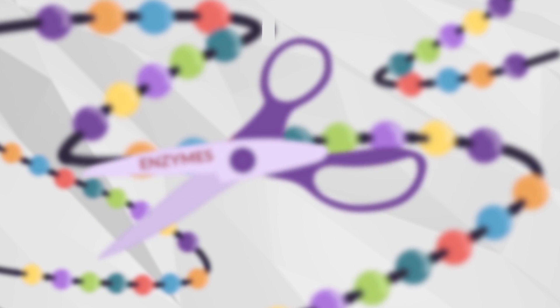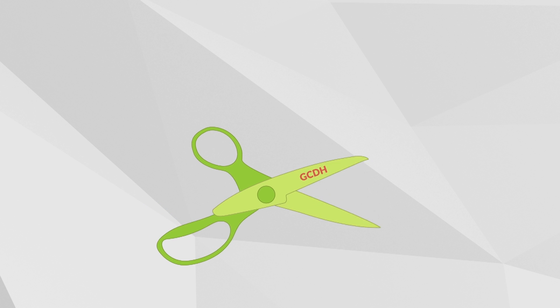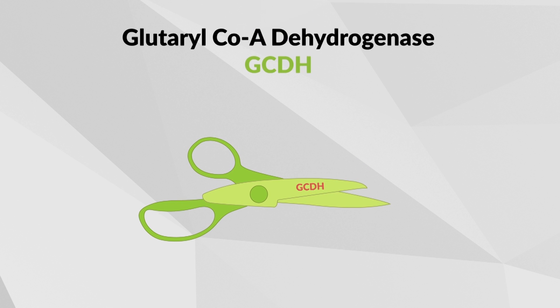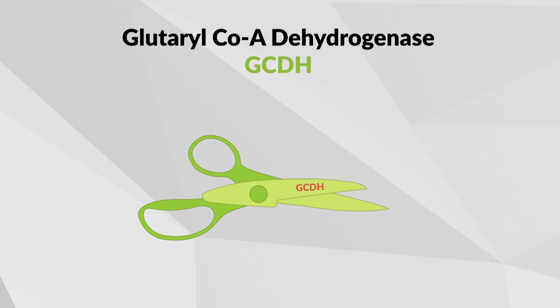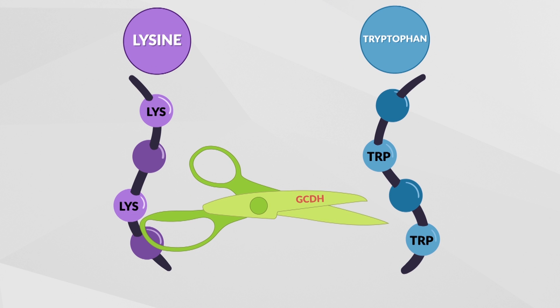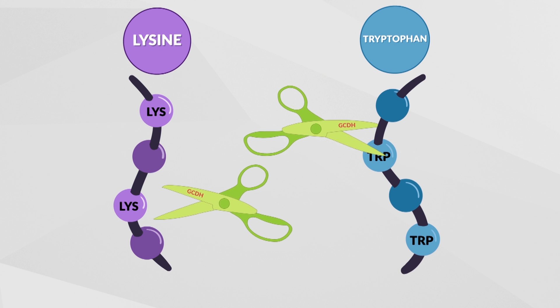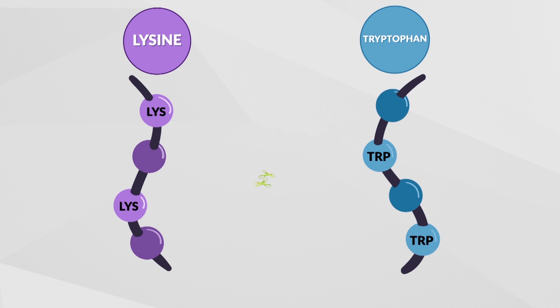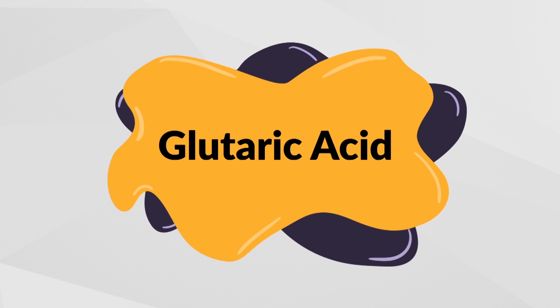Think of enzymes like a pair of scissors. Individuals with GA1 have a deficiency of an enzyme called Glutaryl Coenzyme A Dehydrogenase. This enzyme is used in the body to break down two amino acids called lysine and tryptophan. When someone has GA1, that person cannot break down lysine and tryptophan, which leads to a buildup of a toxic byproduct called Glutaric Acid and other substances in the blood and in the brain.